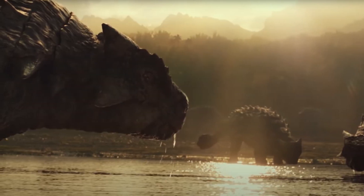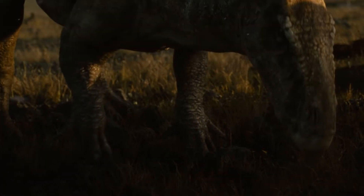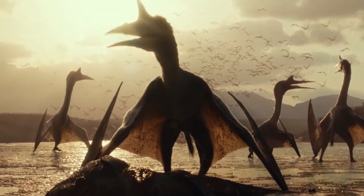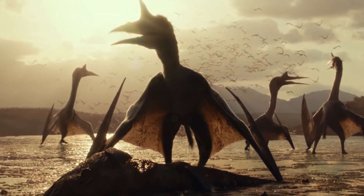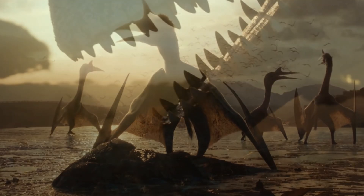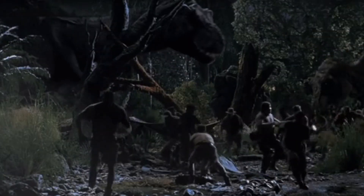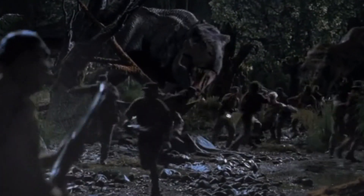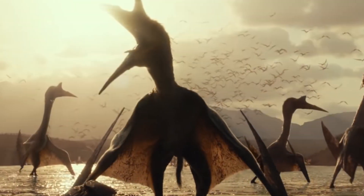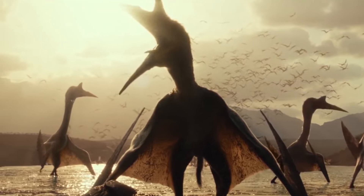Now first and foremost, animals like Ankylosaurus, Moros Intrepidus, Iguanodon, and my personal favorite Quetzalcoatlus are looking incredibly well done. The CGI that Colin Trevorrow and Industrial Light and Magic are using to showcase this prehistoric sequence in Dominion is among some of the best stuff Jurassic Park has really ever done in my opinion. Though I'm not sure if that's just the visual effects or the more natural and animalistic nature of what's going on here.